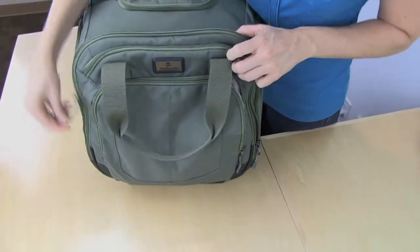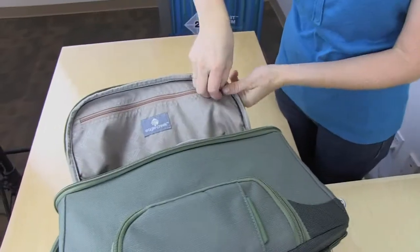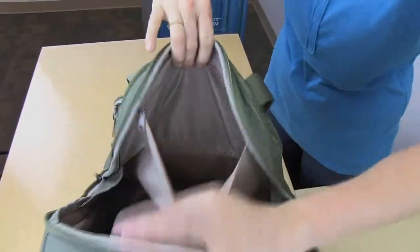Inside the main compartment is a large open space. And on the other side, a zippered pocket that is pretty deep.